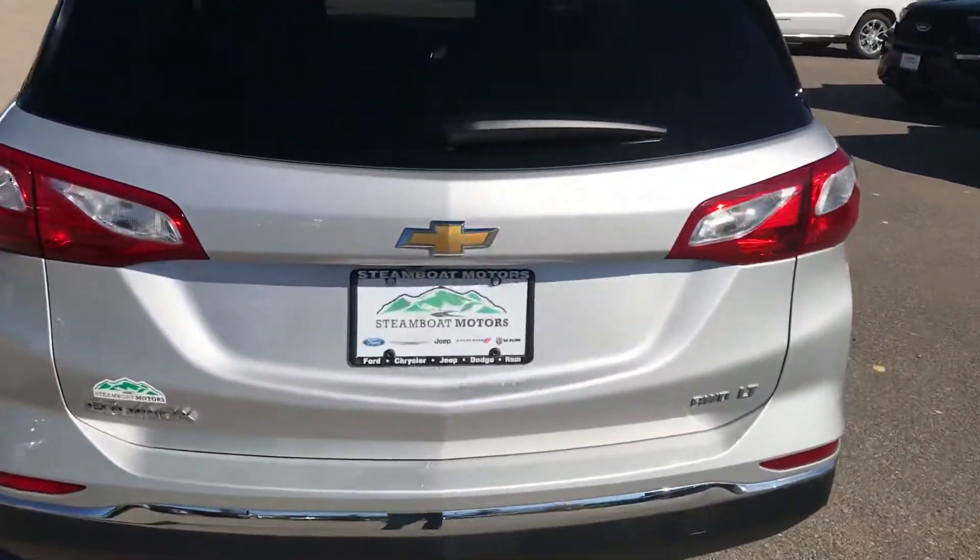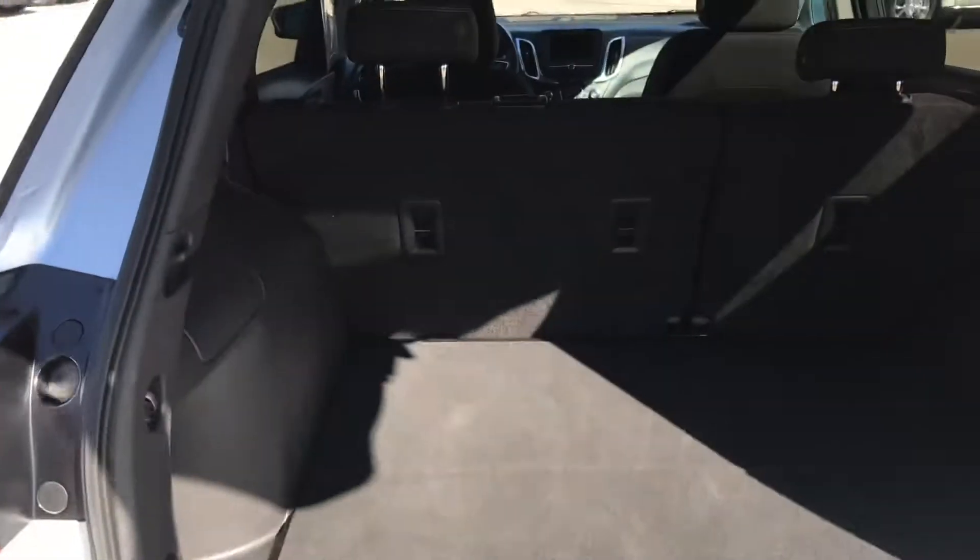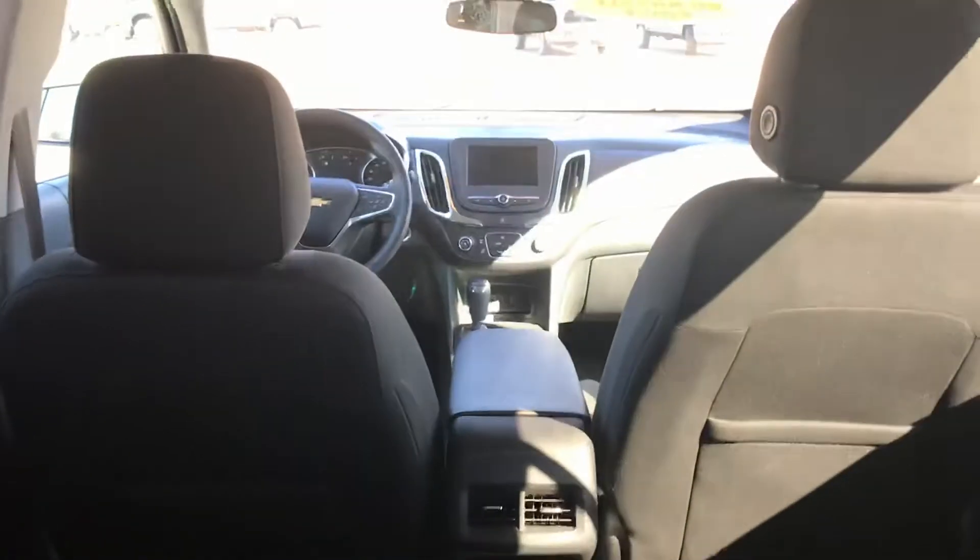This is the LT version, all-wheel drive. I just want to point out you've got a lot of room in the back of this vehicle, even with all the seats up. Look at that storage space down there, and plenty of room for five.